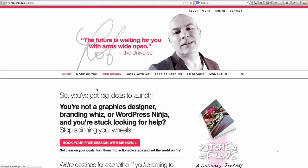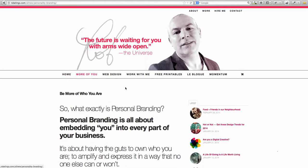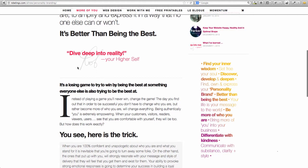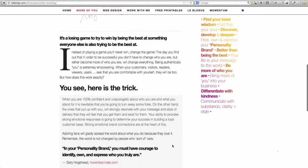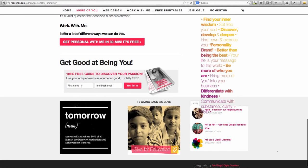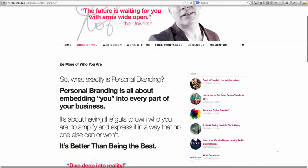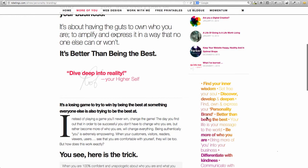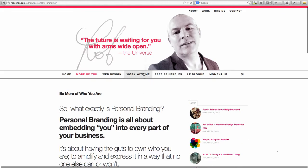So home and web design are the same page — that's clever thinking, but a little bit confusing from a navigation standpoint. So onto 'More of You' — what exactly is personal branding? Having a quick read here. I love this signature, it looks really nice. The design is beautiful, love the fonts. I'm really drawn into this. You can get a free 30-minute call or a 108% free guide to discover your passion — so I can sign up for a PDF or book a 30-minute session. There are also more blog posts down the side, though I'm not sure what one element is — it looks nice but feels more decorative than functional.